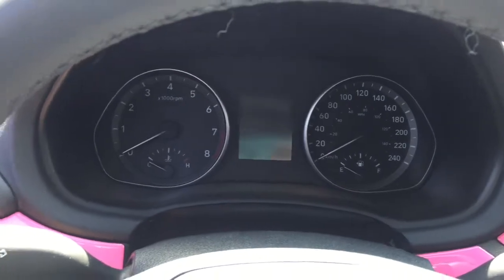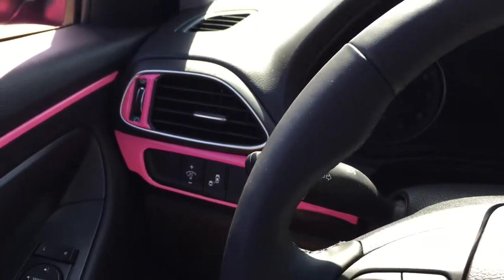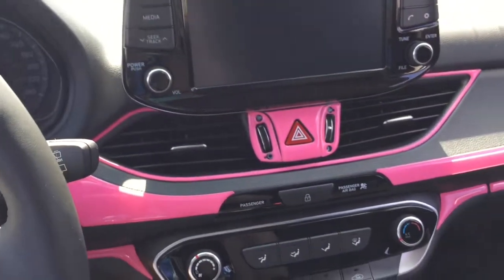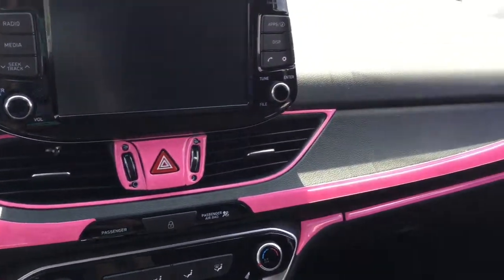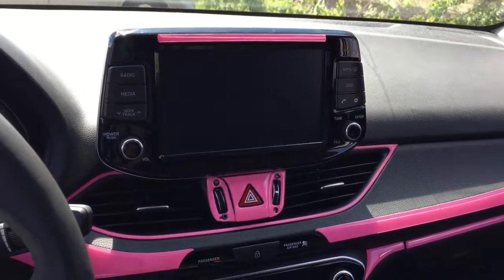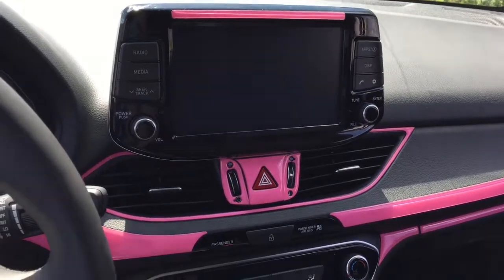So I'm sitting inside this Elantra GT and I want you to have a look at all of the pink accents on the interior. They did an amazing job with the customization in this car. Basically anything you can come up with, we can do.